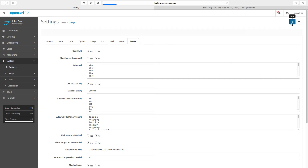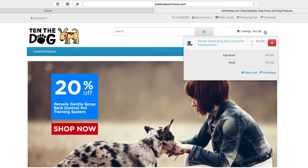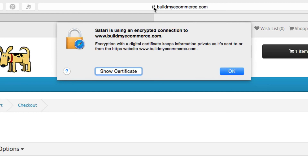To see if SSL is live on your site, go to the checkout page and look for the padlock icon. I'm using Safari as my web browser. When you click on the padlock, it says Safari is using an encrypted connection. This confirms the SSL certificate is live and your customers can have a secure transaction from your site.